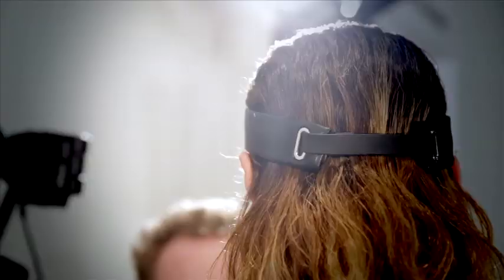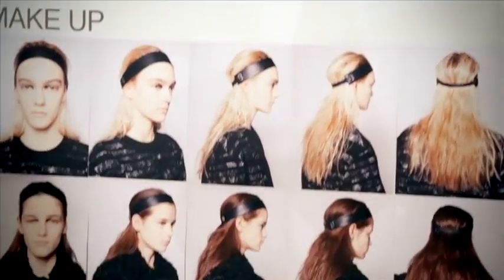Hi, my name's Anthony Turner. We're here backstage at Proenza Schouler for Autumn Winter 2015 with Bumble & Bumble. We wanted to bring something cool to the hair — we still wanted it to feel very much about a young urban girl.